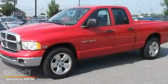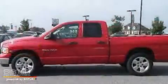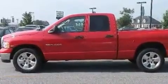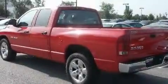This is a 2004 Dodge Ram 1500. It has what you need for work as well as what you want for play. It has a 5.7 liter 8-cylinder engine and an automatic transmission.